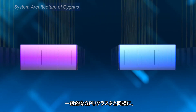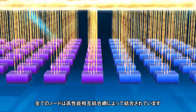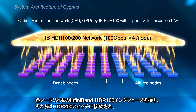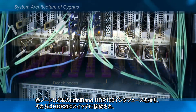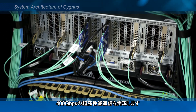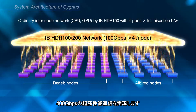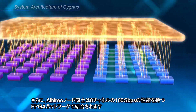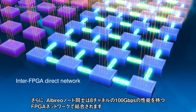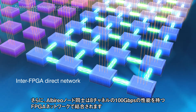As with ordinary GPU clusters, all nodes are connected by a high-speed interconnection network. Each node is equipped with four channels of InfiniBand HDR100 connected to HDR200 switches to provide 400 Gbps of maximum performance. Moreover, all Alberio nodes are connected by eight channels of 100 Gbps optical interconnection cables between FPGAs.